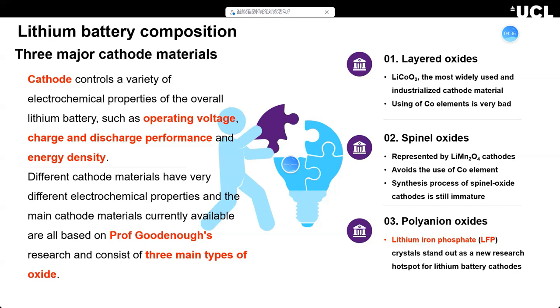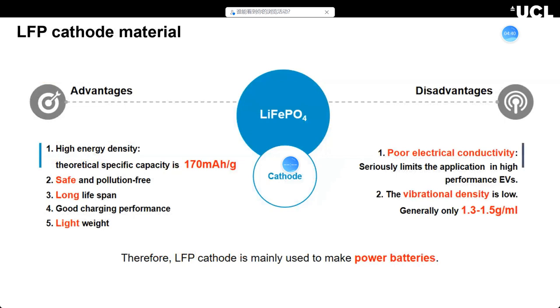I will now talk about some details about LFP. There are many advantages: high theoretical capacity of almost 170 mAh/g — high enough to power electric cars — it's very safe, has a long lifespan, is pollution-free, and has good charging performance. However, the disadvantages are poor electrical conductivity and poor lithium-ion diffusion rate. These two characteristics seriously limit applications in high-performance electric vehicles, so we need to make modifications to LFP materials.